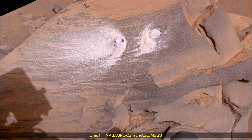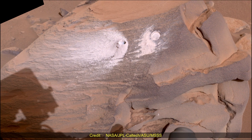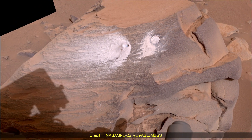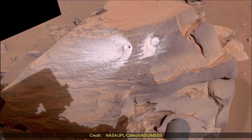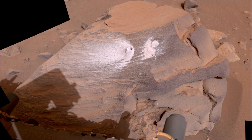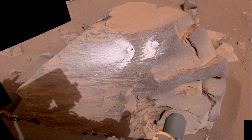Arizona State University leads the operation of MastCam-Z instruments, working in collaboration with Malin Space Science Systems in San Diego on design, fabrication, testing, and operation of the camera.